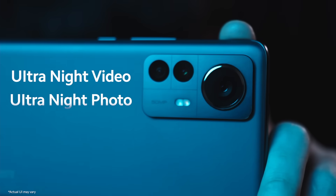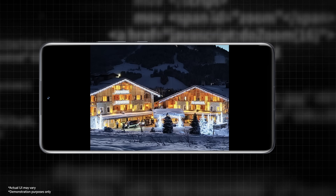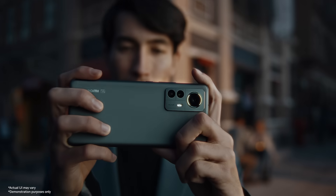Moreover, Xiaomi's proprietary UltraNight video and UltraNight photo algorithm brings more details under poor light conditions and adjusts highlights without overexposure. In this way, you're free to create whenever and wherever you are.